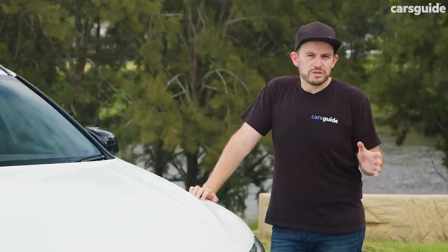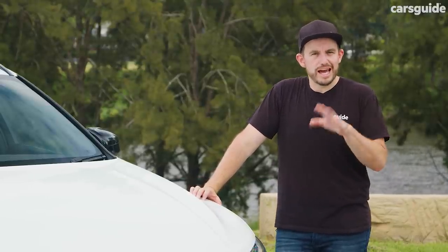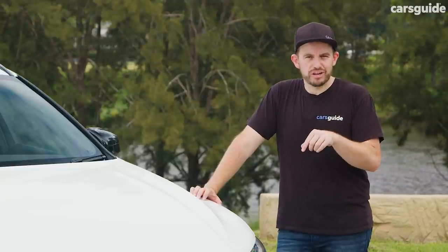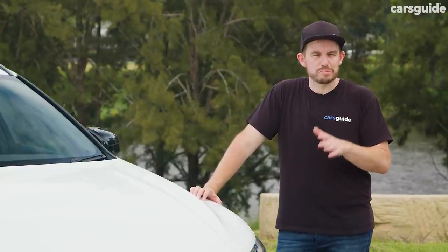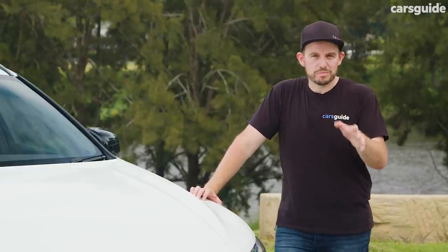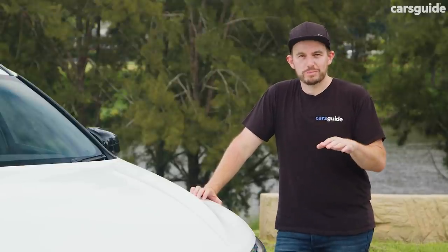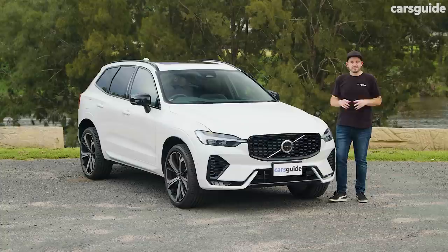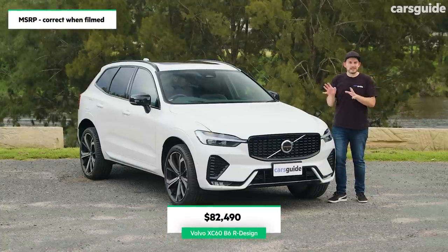The 2022 XC60 range has seen changes to the naming strategy. All models used to have the T prefix to the variant name — now it's B5, B6, or if you're after the top-spec plug-in hybrid version, it's called the Recharge Plug-in Hybrid. The Polestar name is no more for the XC60 range. This particular model is the B6 R-Design.